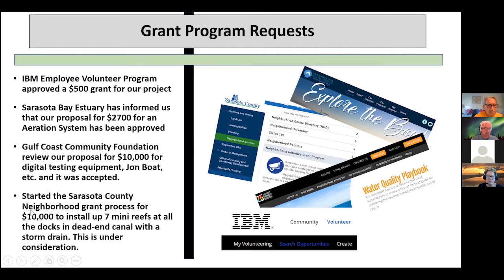We started the neighborhood grant — had a second meeting with them today. It looks like it's going to be closer to $5,000; they want us to support half the money. It's going to install more mini reefs, and what we're doing is looking at a dead-end canal with a storm drain to see if we can double or triple up on reefs under the docks, improve water quality around drains, and take out pollutants. We're looking at around Commonwealth Lane and Commonwealth Place, comparing to Venice and Lotus Street.